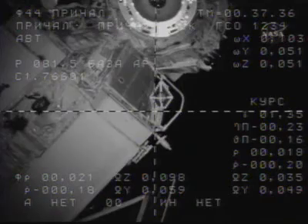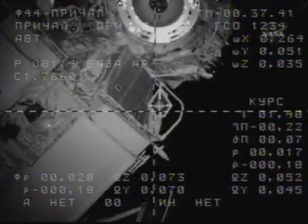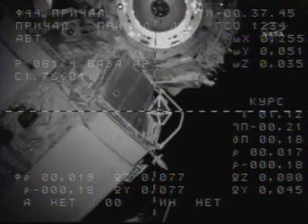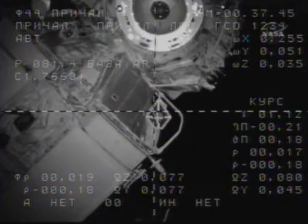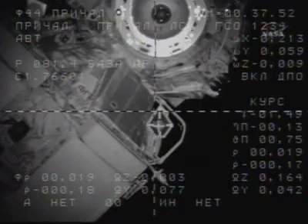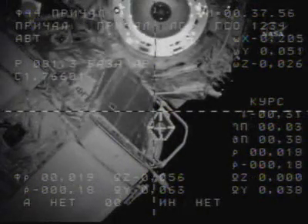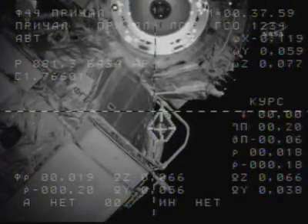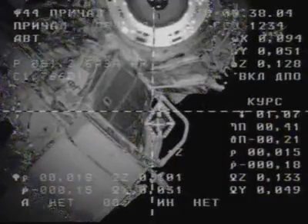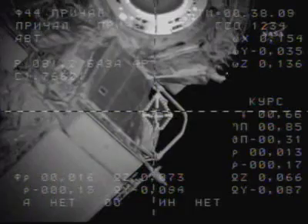Now I see a little movement on the roll. Okay, continue on. There is a little roll, about three degrees roll now. There is a little mismatch between the crosses, about half of a scale.